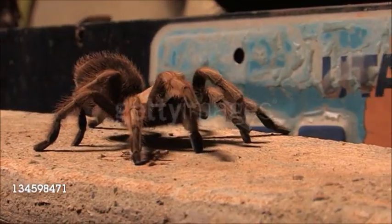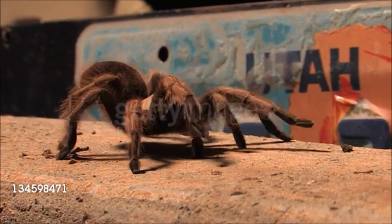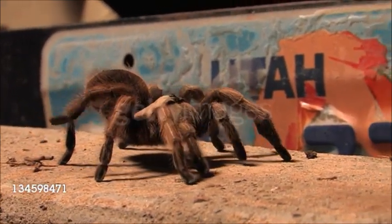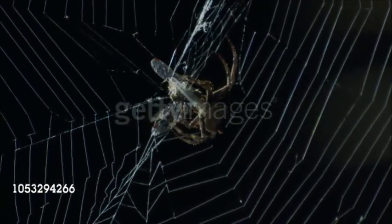The mouth is flanked by a pair of venom-injecting fangs and a pair of leg-like pedipalps. These have a sensory function and, in males, are also used to transfer sperm. All spiders are predatory, injecting venom into their prey.